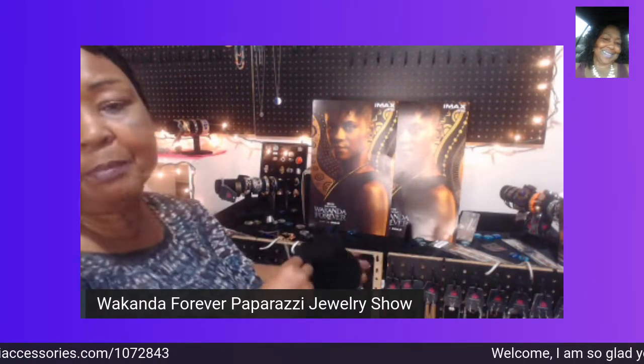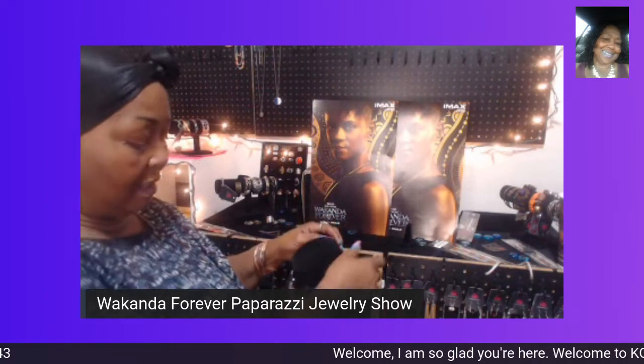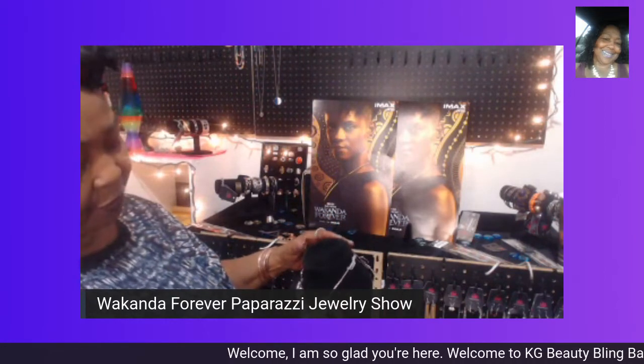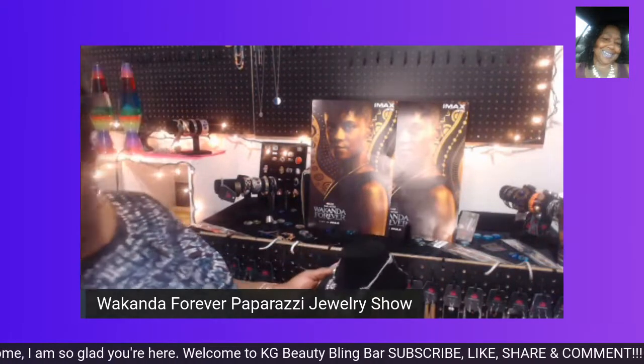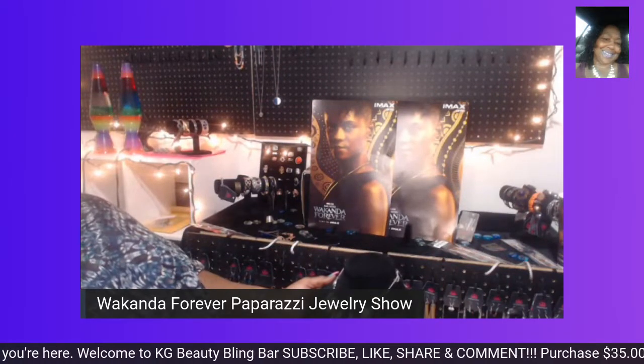How many of you are already buying gifts for Christmas? How many have already put up your Christmas tree?